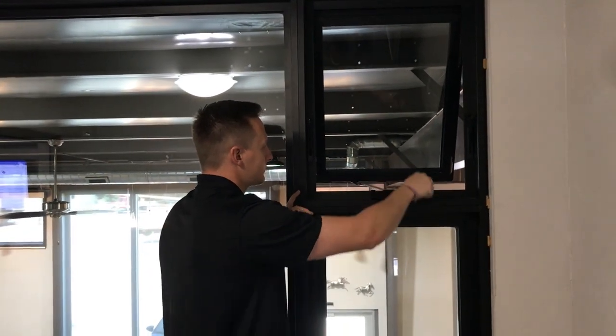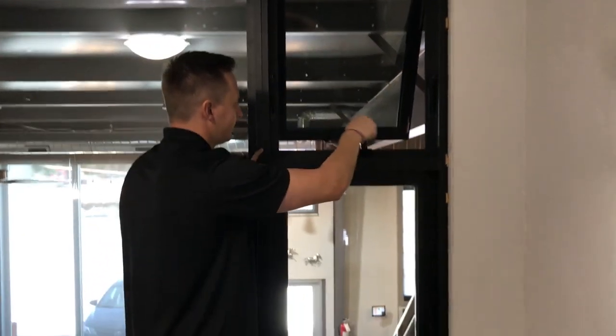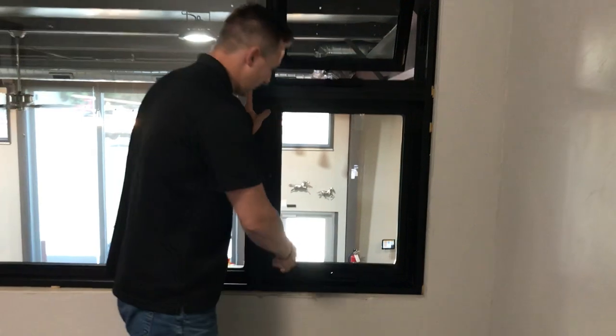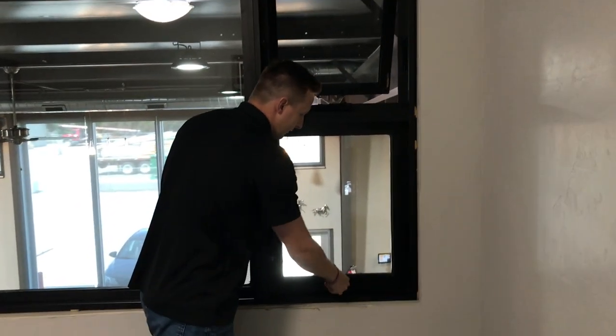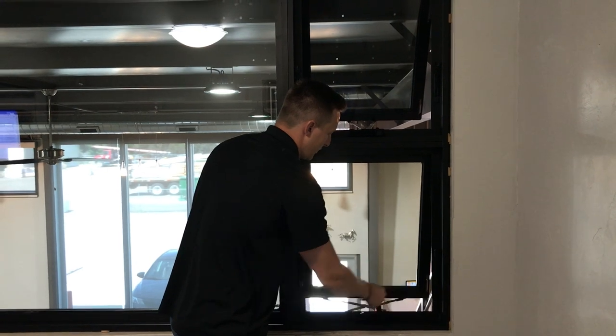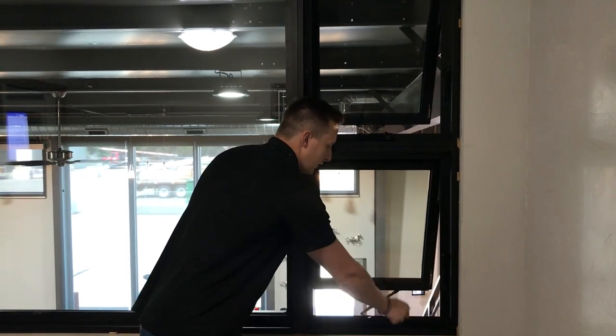You could make these all operable, all fixed, or in this display application you actually have two — you can crank out both of them to get great ventilation into the room. These will also mull to the left, right, top, or bottom of our fixed window, our sliding patio door, as well as our 7000 series hinged or pivot door. So you can really mix and match these with as many products as you like, outside of the multi-slide.